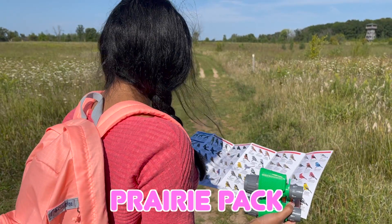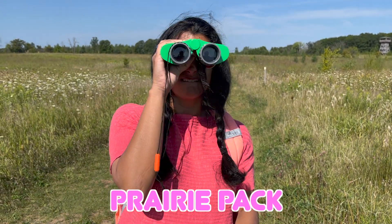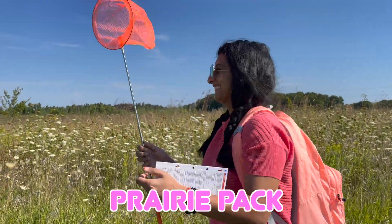Like the Prairie Pack! Peruse the plains for migratory birds, or equip a bug net and get a close-up view of a six-legged herd.